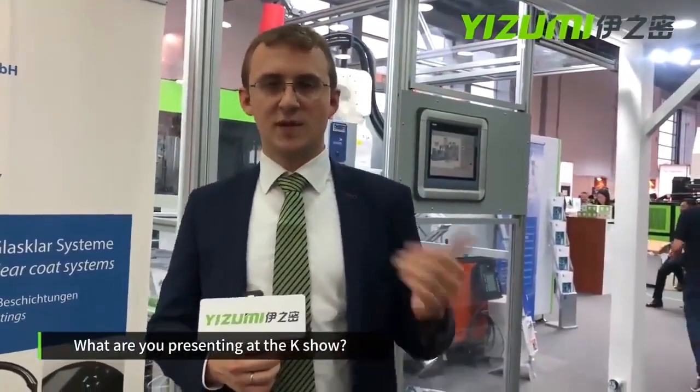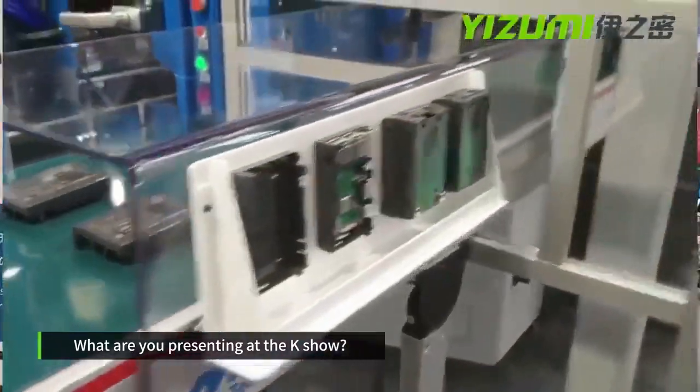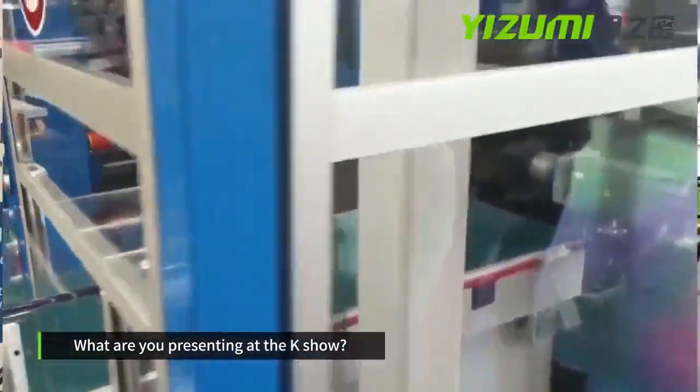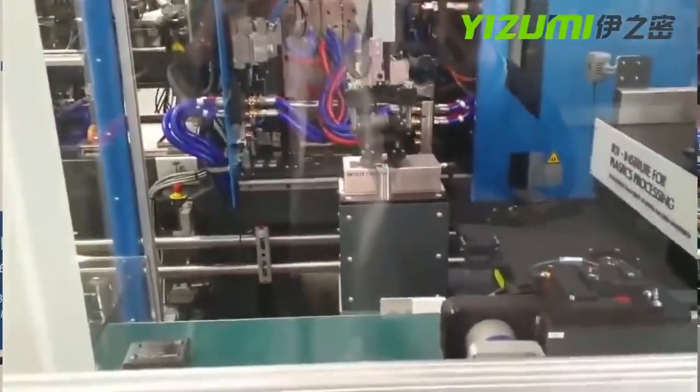As a case study, we are presenting two systems — one at the IKV booth in hall 14 and one here at our own IKV booth. In both cases, we are functionalizing an injection-molded part.